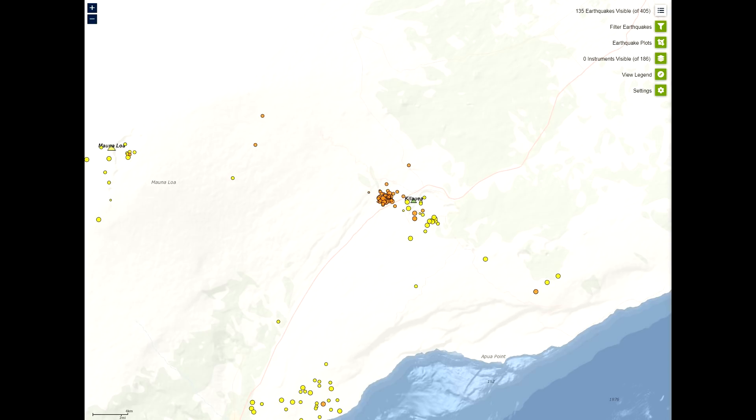Other monitoring data streams for Kilauea and Mauna Loa, including ground deformation, gas, and imagery, show no signs of increased activity. HVO continues to closely monitor geological changes, seismicity, deformation, and gas emissions at Kilauea and Mauna Loa volcanoes, and HVO will issue additional messages and alert level changes as warranted by changing activity.